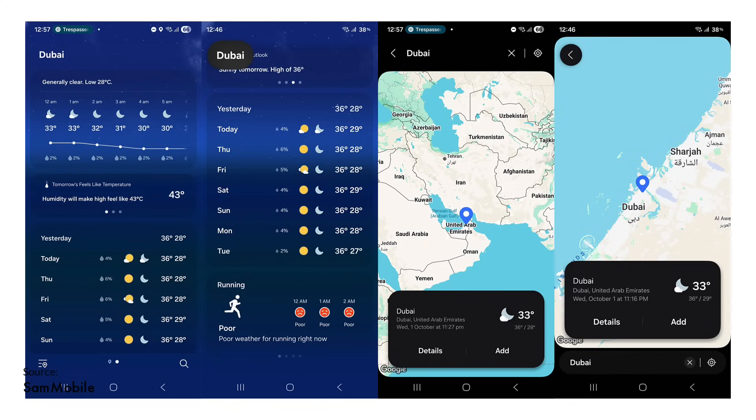The weather app follows the settings app's new style. When you tap the search icon, the search bar moves to the bottom. Samsung has also highlighted the location name at the top by placing it inside a box for better visibility.